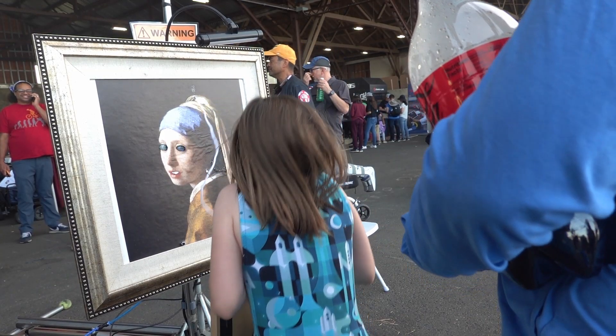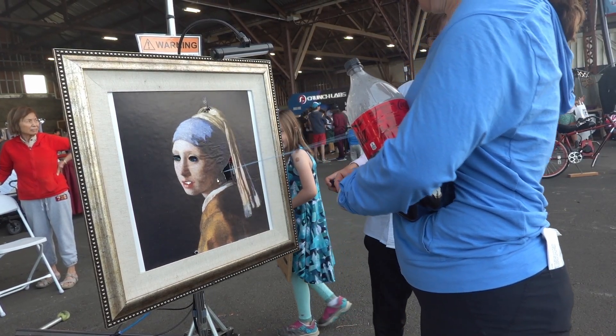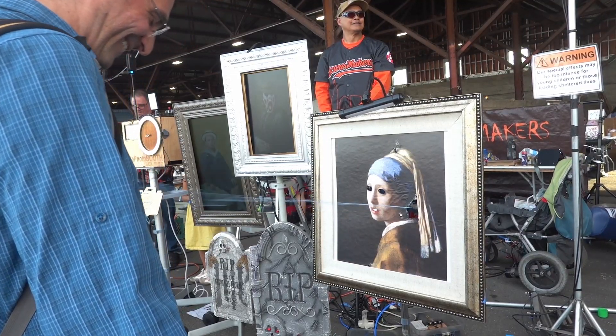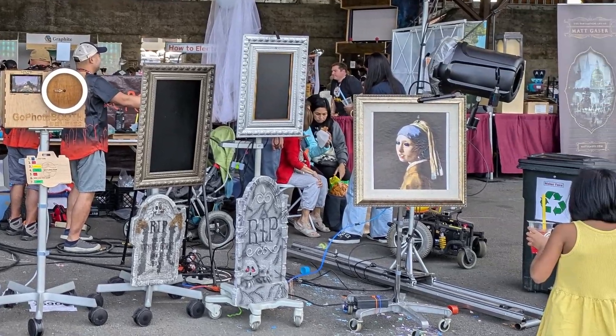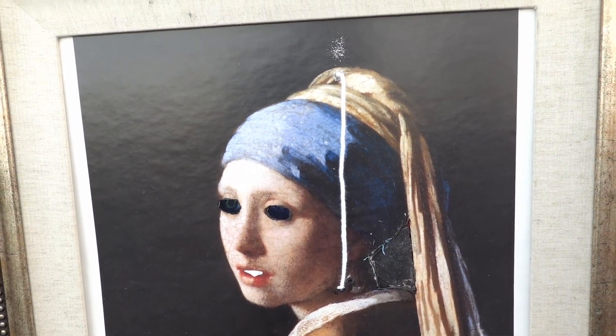If you enjoyed this video or you want to see more videos like this, then be sure to hit the subscribe button below. It's completely free and it helps out a ton. I hope this inspires you to level up your Halloween display. Let me know what part of the painting was your favorite in the comments below, and I'll see you next time.